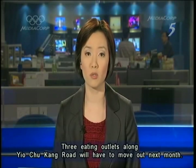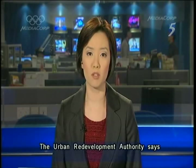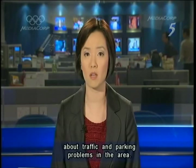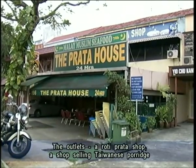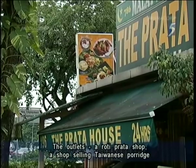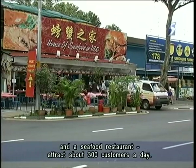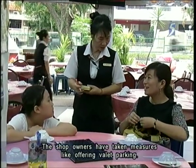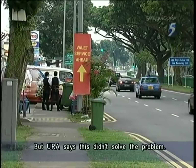Three eating outlets along Yio Chu Kang Road will have to move out next month. The Urban Redevelopment Authority says it has received numerous complaints from nearby residents about traffic and parking problems in the area. The outlets — a roti prata shop, a shop selling Taiwanese porridge and a seafood restaurant — attract about 300 customers a day, many of whom apparently park illegally anywhere they can. The shop owners have taken measures like offering valet parking, but URA says this didn't solve the problem.